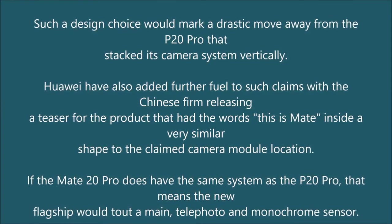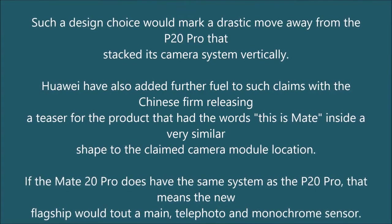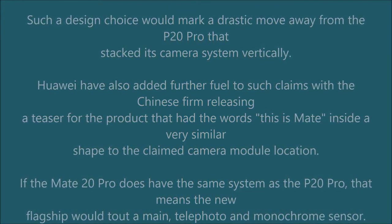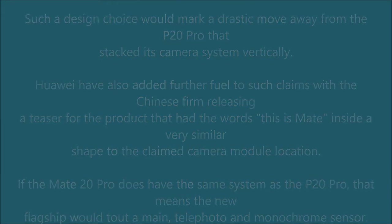If the Mate 20 Pro does have the same system as the P20 Pro, the new flagship would tout a main, telephoto, and monochrome sensor. However, it is currently unknown if Huawei is planning to improve the camera system, either by making the hardware itself more robust or by adding new software tricks.